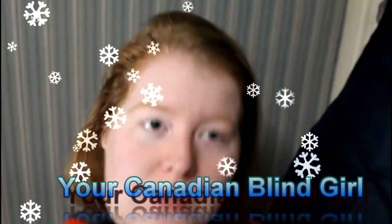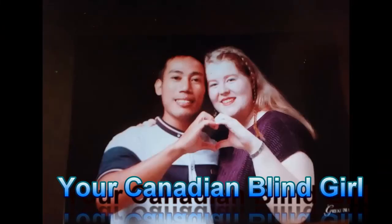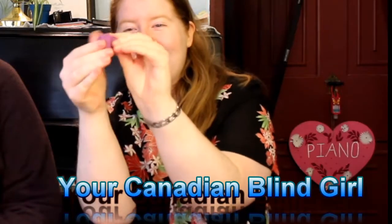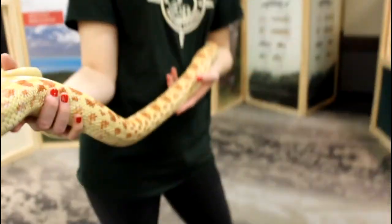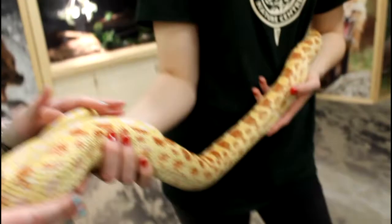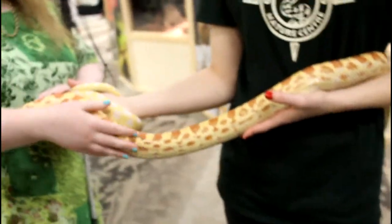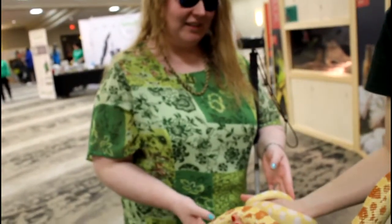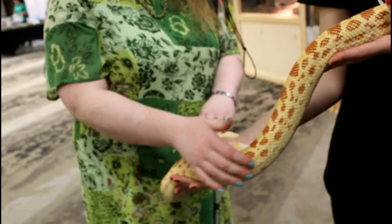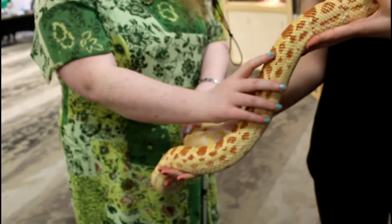Hello everyone, thank you so much for coming on my channel, your Canadian blind girl. I'm going to make you guess — yes, it is! It's a yellowish color with brown patches. What kind of snake is this? Okay, she's albino, so she looks a little bit different, that's why she has more red.